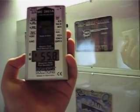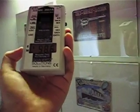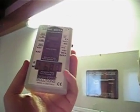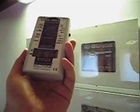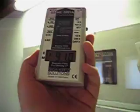First, right now, it's showing about 50V per meter electric fields. And that's classified as extreme electric fields radiation.